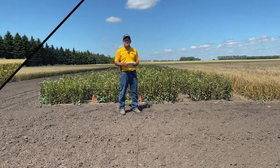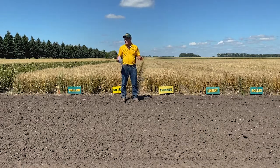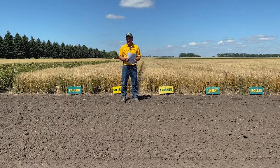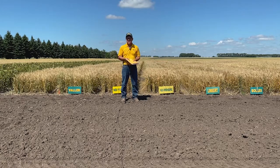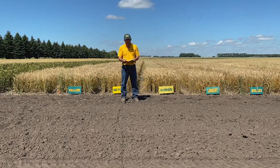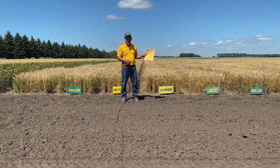Now we're standing in front of the hard red spring wheat variety trial. Typically when we're out here with more people, I go through each of the varieties in more detail, but virtually we'll keep it a little shorter and more general. You can look up the yield results this fall on our website, and there's also the NDSU variety page where you can get results from all the different crops across all the different research centers across the state. Probably one of the best bulletins you should get is called the Hard Red Spring Wheat Variety Selection Guide.